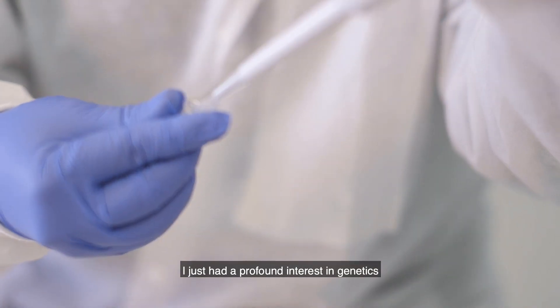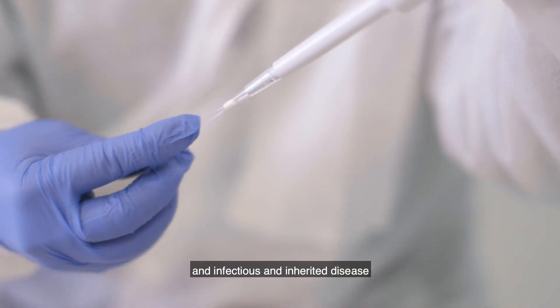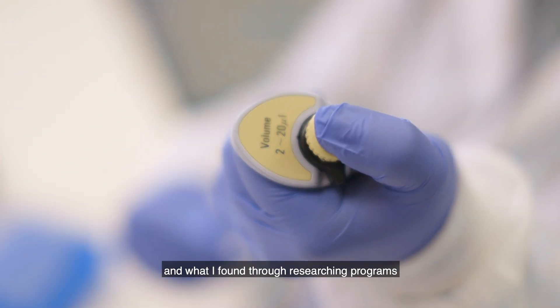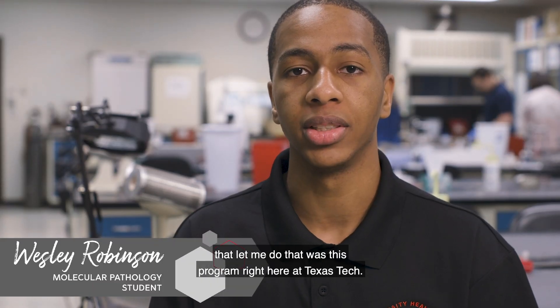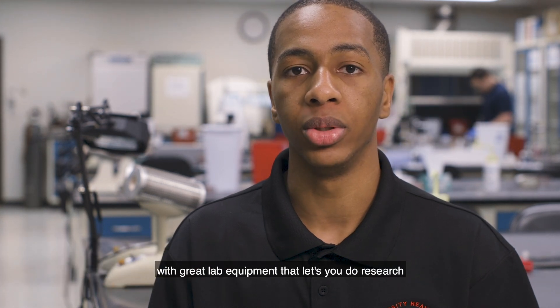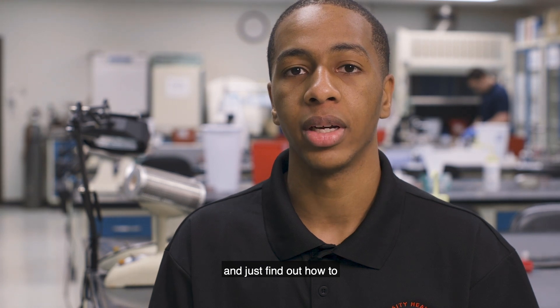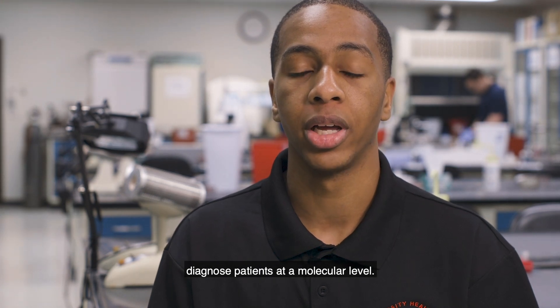I just had a profound interest in genetics and infectious and inherited disease, and what I found through researching programs that let me do that was this program right here at Texas Tech. They have a great program with great lab equipment that lets you do research and find out how to diagnose patients at a molecular level.